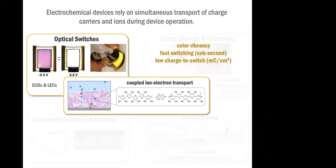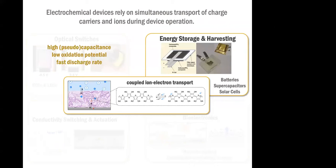For example, if we think about optical switches — I'm going to be talking a little bit about electrochromic devices today — in addition to color, this is an area where we're looking for materials that ideally can switch between two colored states very rapidly. We're also interested in finding materials that have a low charge to switch, or a low redox capacity, so that we can get a large change in color with a very small amount of power. If we think about energy storage, we're looking at the opposite, because here we want a very high redox capacity.